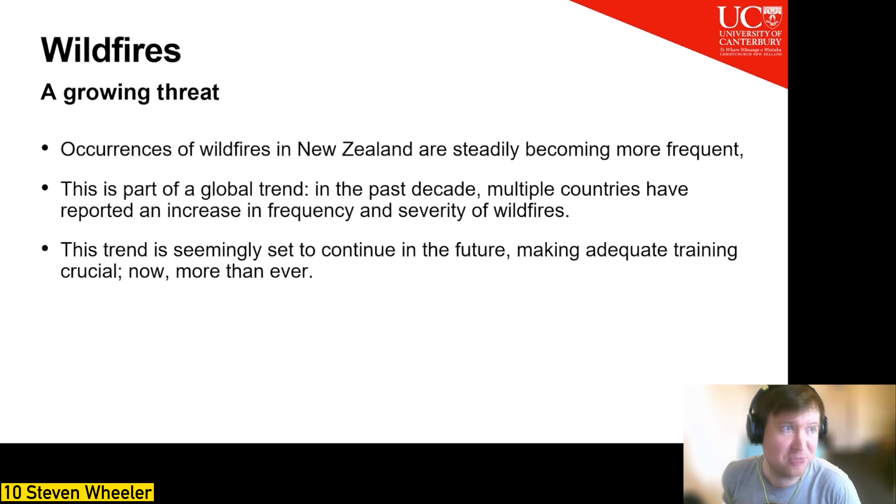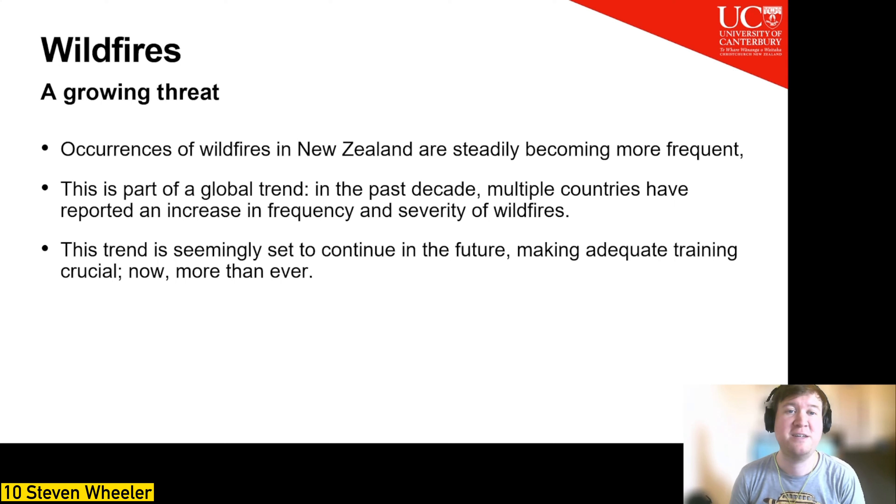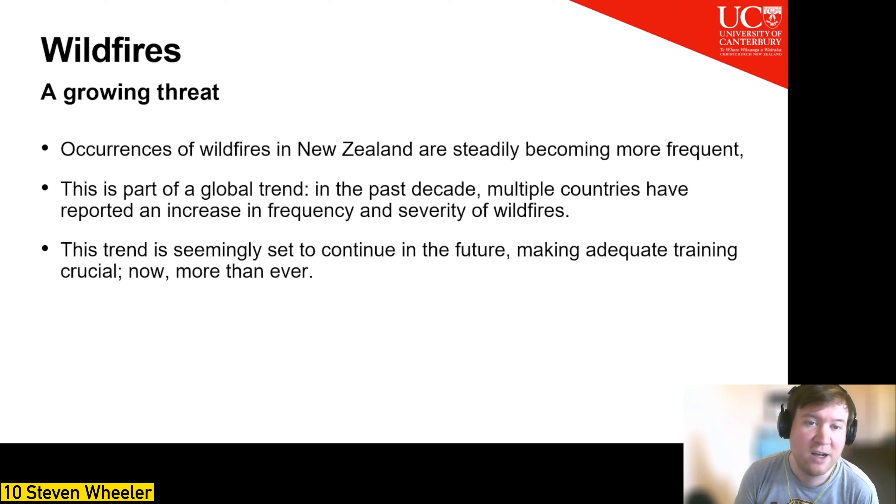Wildfires are a growing threat. Occurrences in New Zealand have increased from around 2,000 wildfires in the 1985–86 season to just under 6,000 in the 2019–20 season, as part of a global trend. In 2017, Portugal experienced its largest and most devastating wildfire; in 2018, British Columbia experienced the largest quantity of wildfires on record, while California experienced its most significant, most destructive, and deadliest wildfires. With these trends set to continue, adequate wildfire training is of the utmost importance.